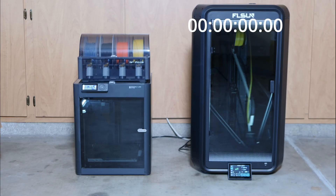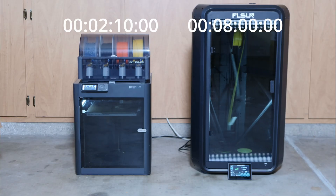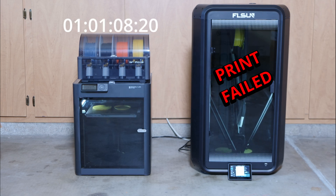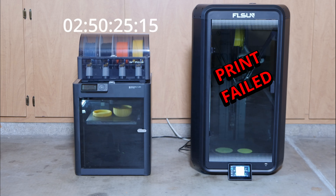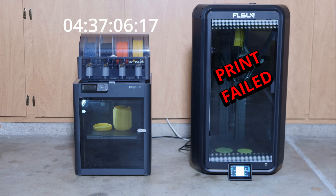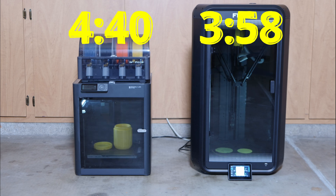Because the print was unacceptable, I had to repeat the test with the P1S in sport mode instead of ludicrous mode. Right off the bat, the T1's print failed because the filament broke for some reason. However, it was printing with the exact same settings as the first race, so we know how long it would take: 3 hours and 58 minutes. The P1S, on the other hand, took 4 hours and 40 minutes in sport mode — it was the T1's turn to gloat.